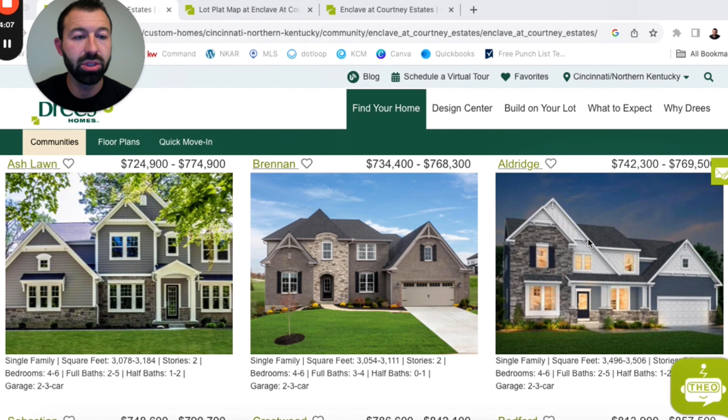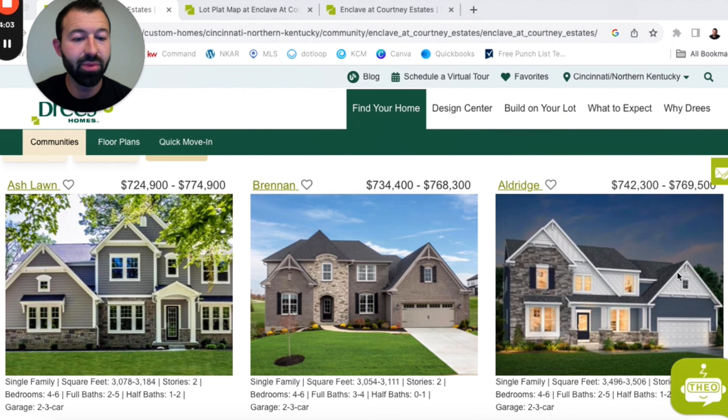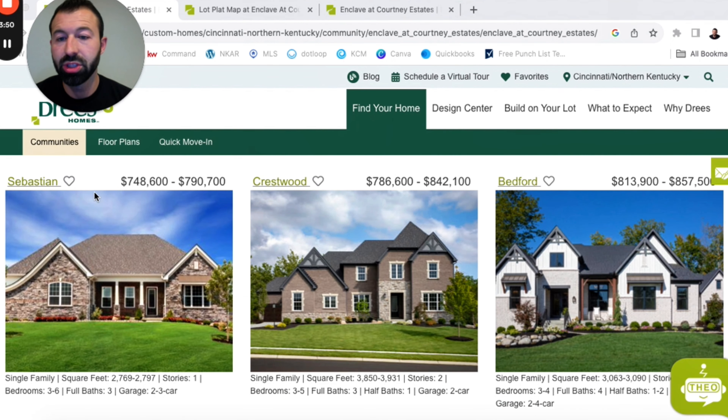Then we've got the Aldridge, going for about $742,000 to $770,000 — again a two-story home, but this one's a little larger at about 3,500 square feet, four to six bedrooms, two to five full bathrooms, one to two half bathrooms, and a two to three car garage. Then we've got the Sebastian, which is a change-up — it's a one-story home, about 2,700 to 2,800 square feet, three to six bedrooms, three full bathrooms, and a two to three car garage.